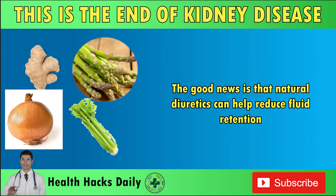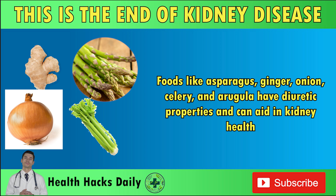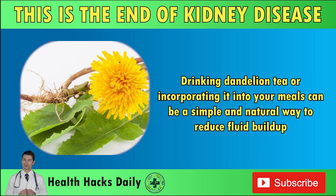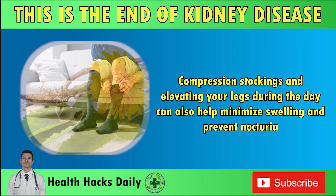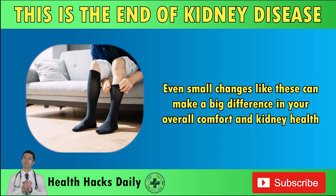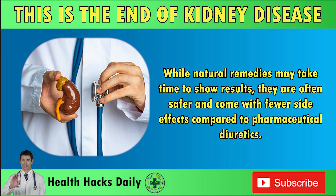The good news is that natural diuretics can help reduce fluid retention. Foods like asparagus, ginger, onion, celery, and arugula have diuretic properties and can aid in kidney health. Herbs like dandelion can also be used as a natural diuretic to help your kidneys function more effectively — drinking dandelion tea or incorporating it into your meals is a simple, natural way to reduce fluid buildup. Compression stockings and elevating your legs during the day can also help minimize swelling and prevent nocturia. While natural remedies may take time to show results, they are often safer and come with fewer side effects compared to pharmaceutical diuretics.